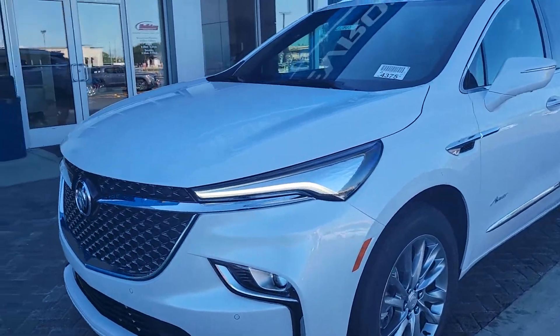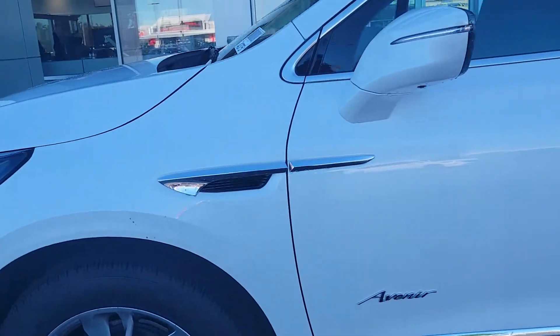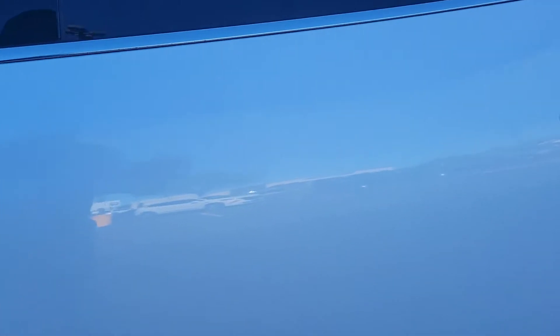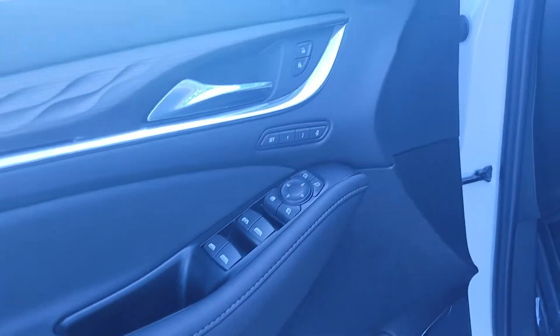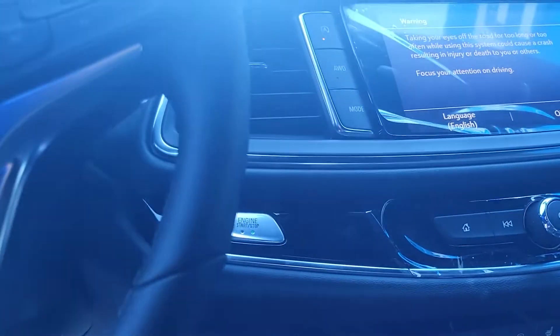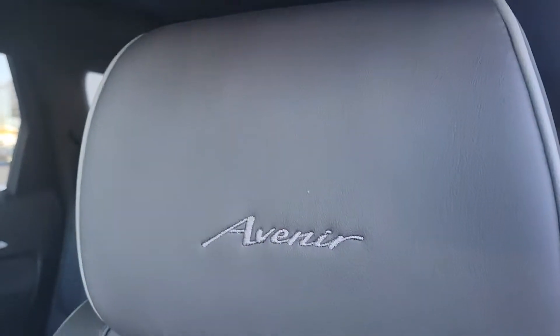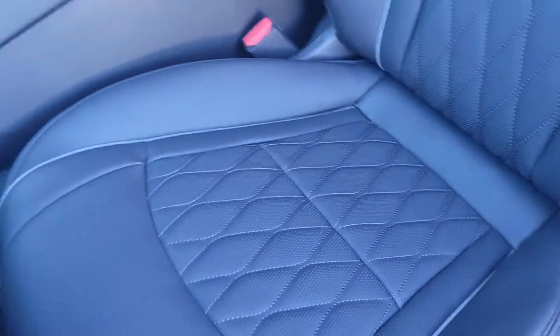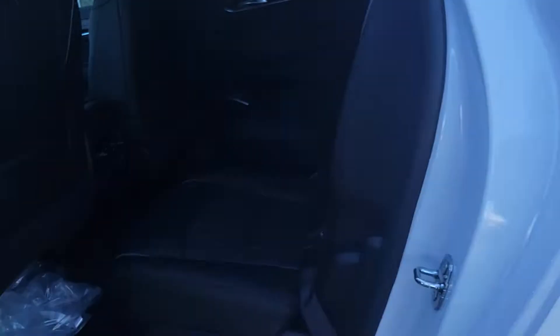This is a 2022 Avenir Buick. It's got nice 20-inch wheels, some badging, some chrome accents — this is a white frost tricoat. It has a power liftgate, digital dash, Apple/Android connectivity, dual climate control, heated and ventilated seats, all the safety features, and dual sunroofs.